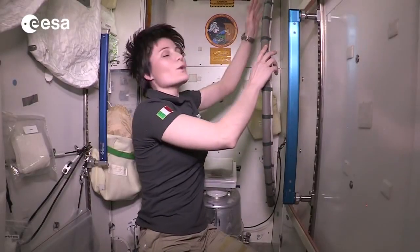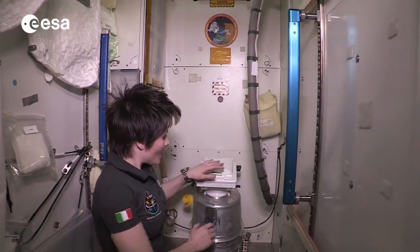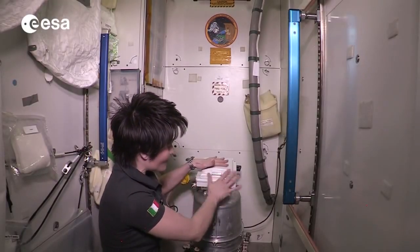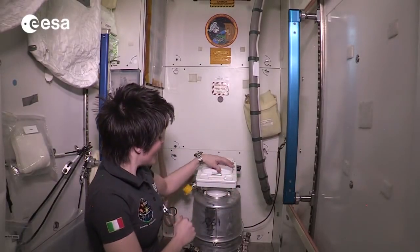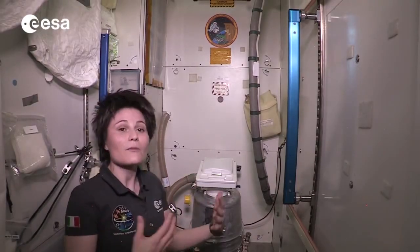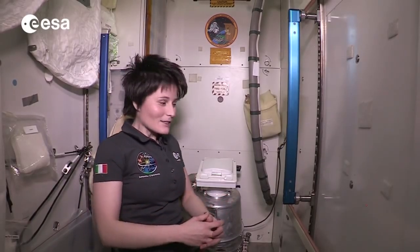For number two, the principle is actually exactly the same: suction. We have a solid waste container here and on top of it is this seat. The solid waste container is connected via this hose to the same fan so that, again, the same suction effect allows you to do your number two in weightlessness.